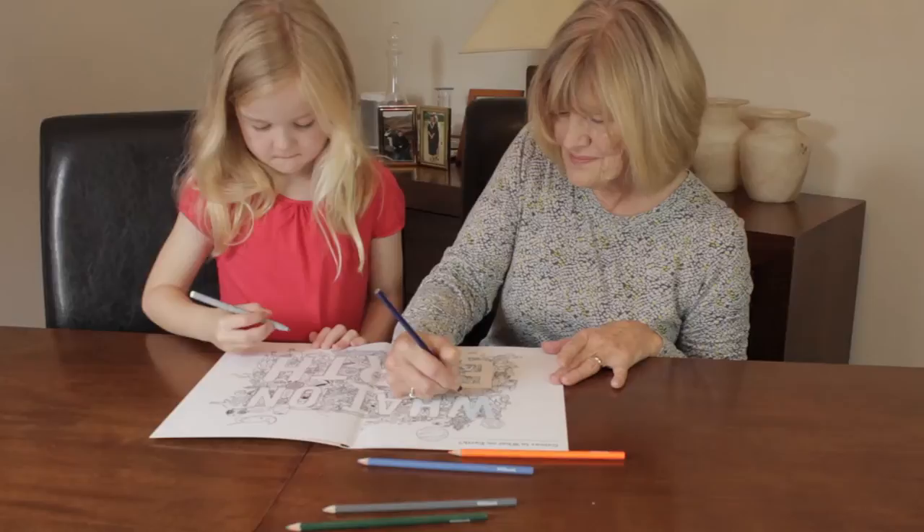What on Earth sticker books make wonderful activity books for children, parents and grandparents all to enjoy together. They are available individually or can be purchased as a beautifully boxed cross-curricular gift pack covering history, nature, science, sport and Shakespeare.